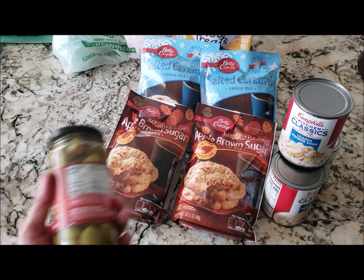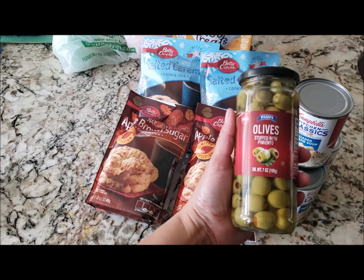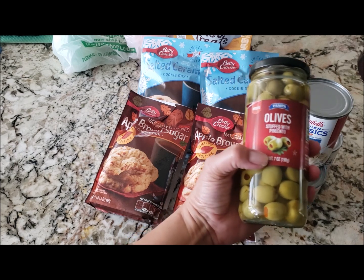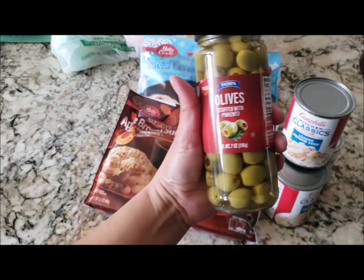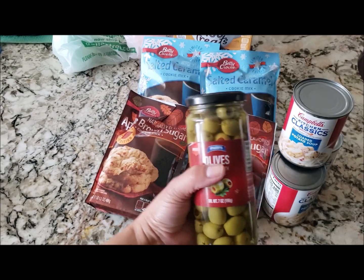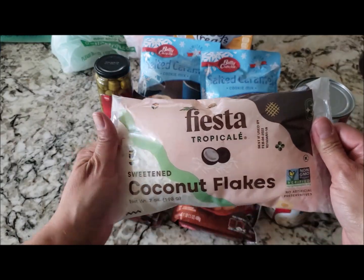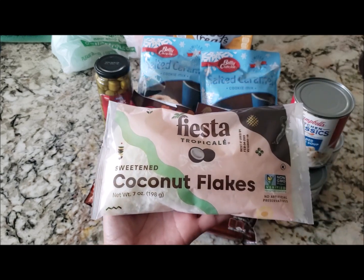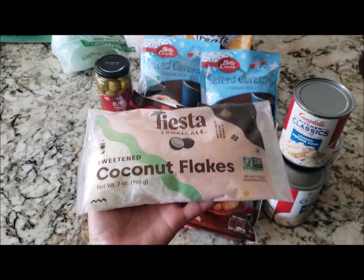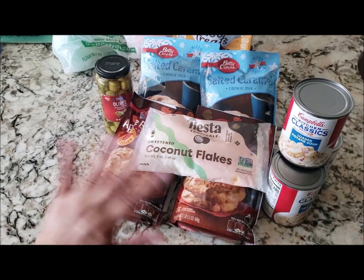I also picked up a jar of green olives stuffed with pimentos — it's a seven ounce jar, bigger than their normal jar, so I got one. The last food item is a bag of sweetened coconut flakes, seven ounces. I picked it up because around spring and summer I like to bake with coconut.